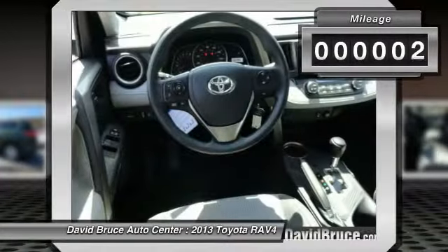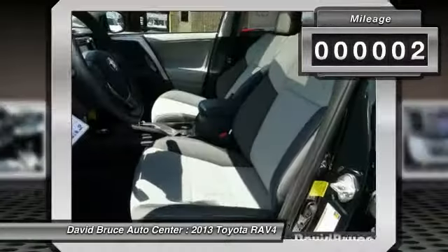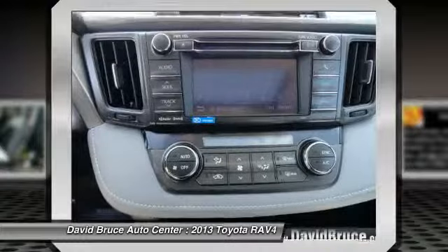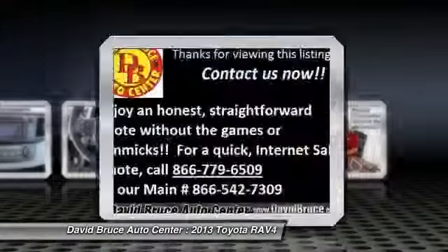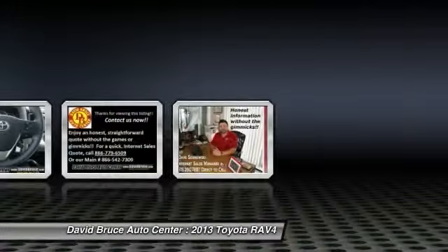This vehicle has less than 100 miles. Here are some of this vehicle's great options: navigation system, traction control, dual airbags, front air conditioning, alloy wheels, keyless entry, cruise control, Bluetooth, and a premium sound system.